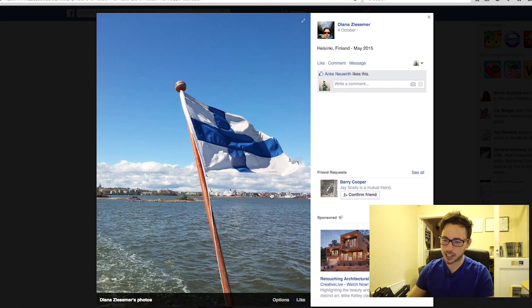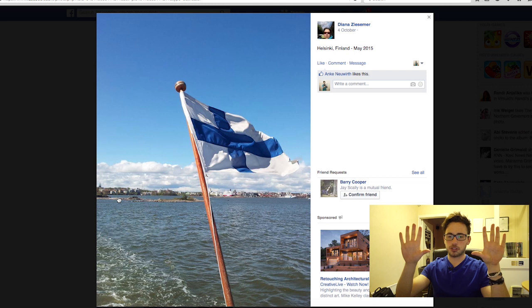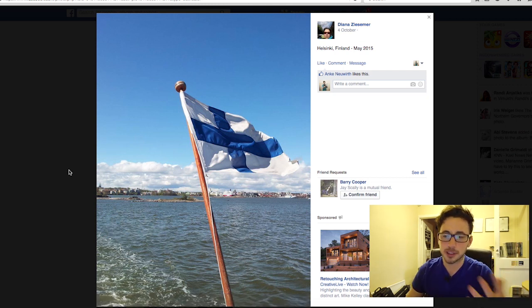Diana, great shot in Helsinki. The only thing for me is it's a little bit slanted — a straight horizon line is one of my pet peeves in landscapes. There are loads of tools in Photoshop or Lightroom to straighten it. In Lightroom there's a horizon tool where you just draw a line from one end to the other and it automatically straightens it for you. That's a really cool little tip, and I'm pretty sure you can do it in Photoshop too.